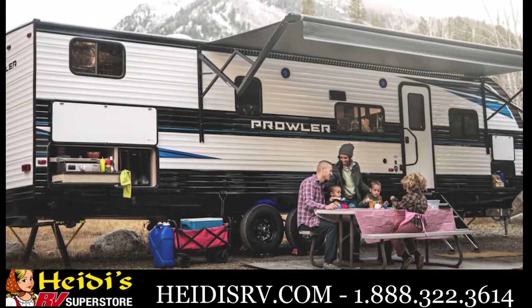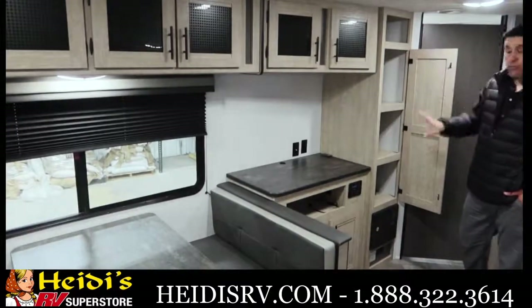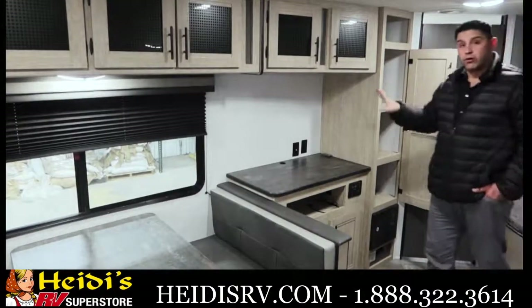Talking about continued storage, whether it's entertainment or just essential items, you have a lot more storage here than you ever did before for Prowler.